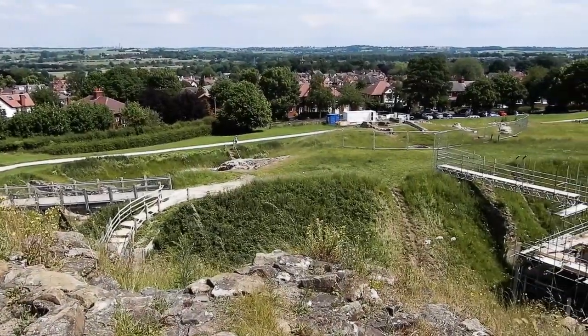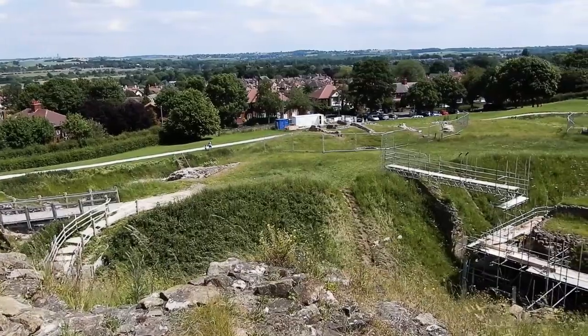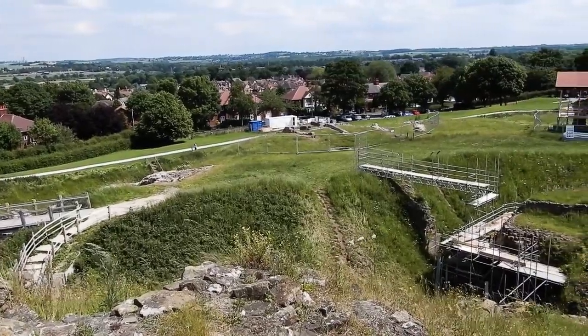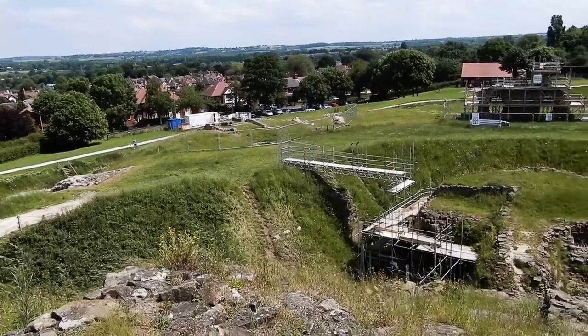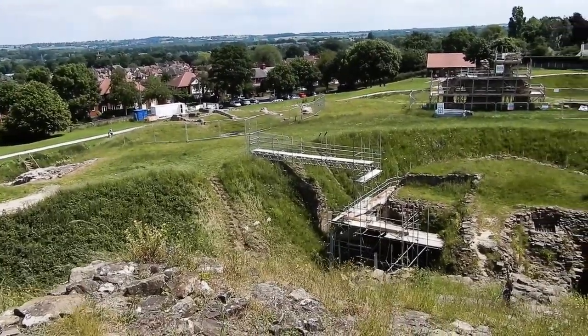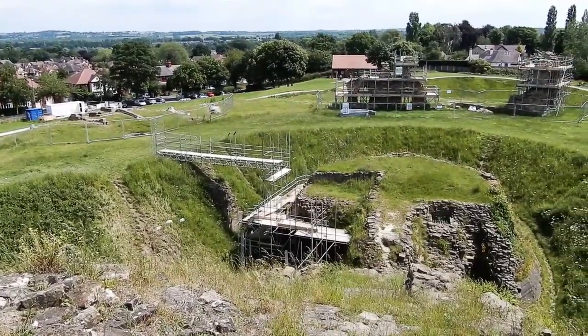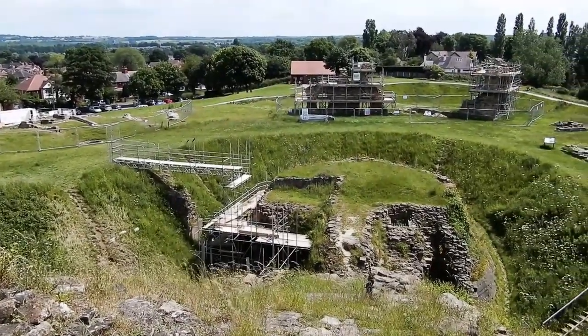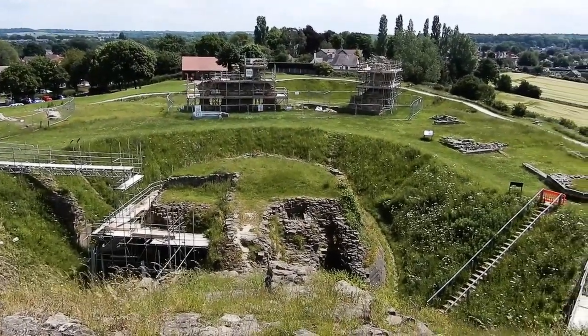Excluding archaeological excavations, the last major work on Sandal Castle was ordered by Richard III in 1483, only a couple of years before he fell at the Battle of Bosworth. This year, work on the castle has resumed, this time on the stonework of its ruins. This work represents phase two of the local authority's £700,000 renovation project on this historic monument.